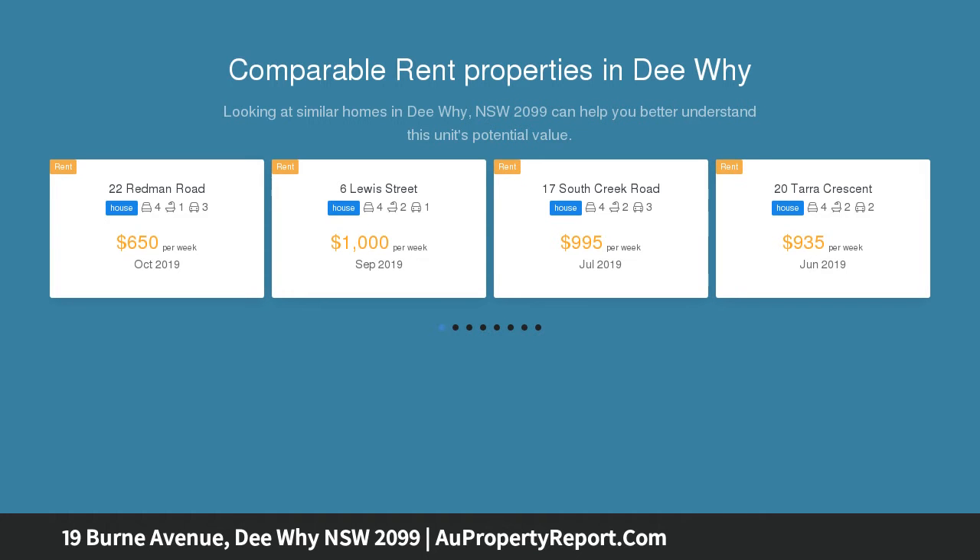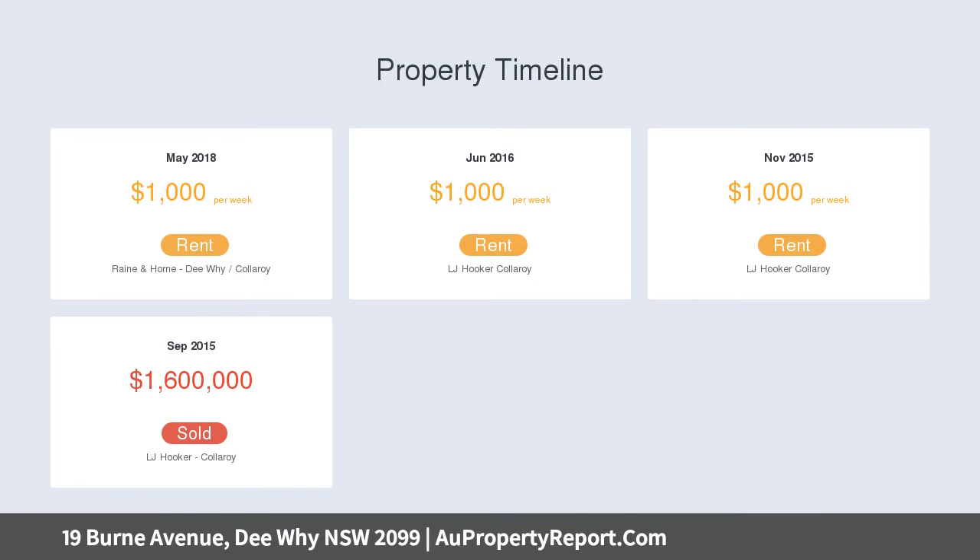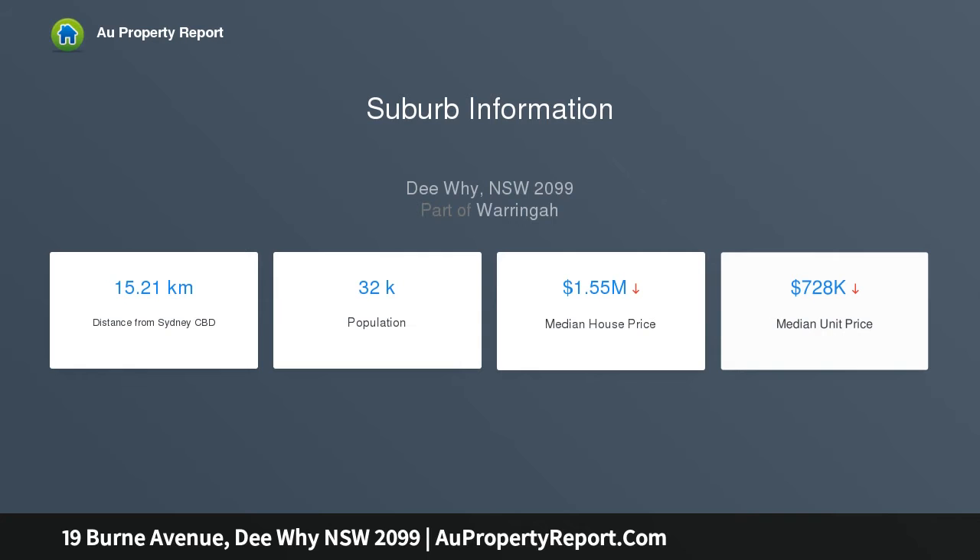Its free-flowing interiors offer a choice of living areas over a spacious single-level layout, enhanced with quality appointments, private alfresco entertaining and generous level lawn. It's positioned on approximately 1024 sqm, with quick access to Dee Why Town Centre, B-Line City Buses and moments to Dee Why Beach.